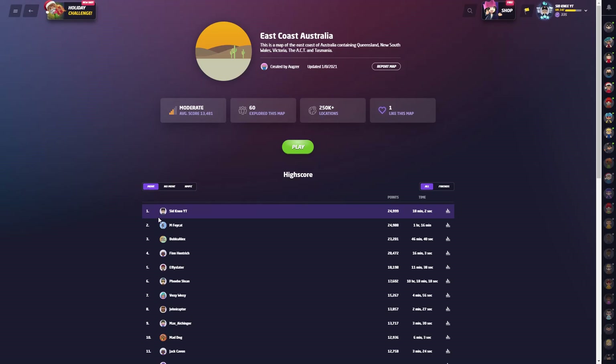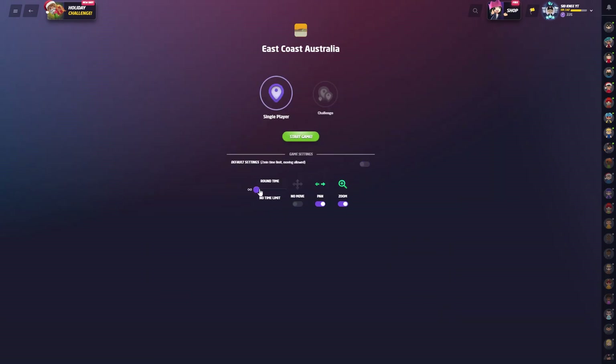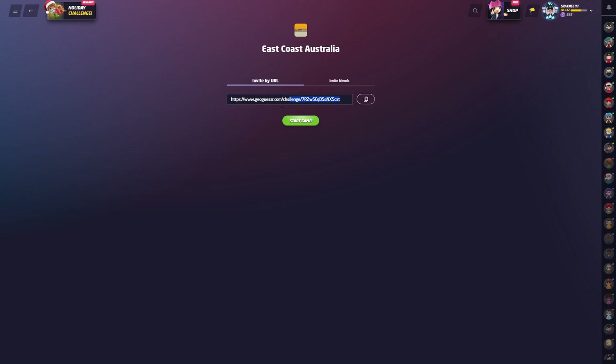Good day guys, back onto the East Coast Australia map again. I really like this map and I've got a 24.99 — we're going to try and hopefully get a 25k, we'll see how it goes. I might make it five minutes, give me a bit of time. If you want to play along, this link will be in the description — just click on that and get the same five rounds I'm about to get right here.